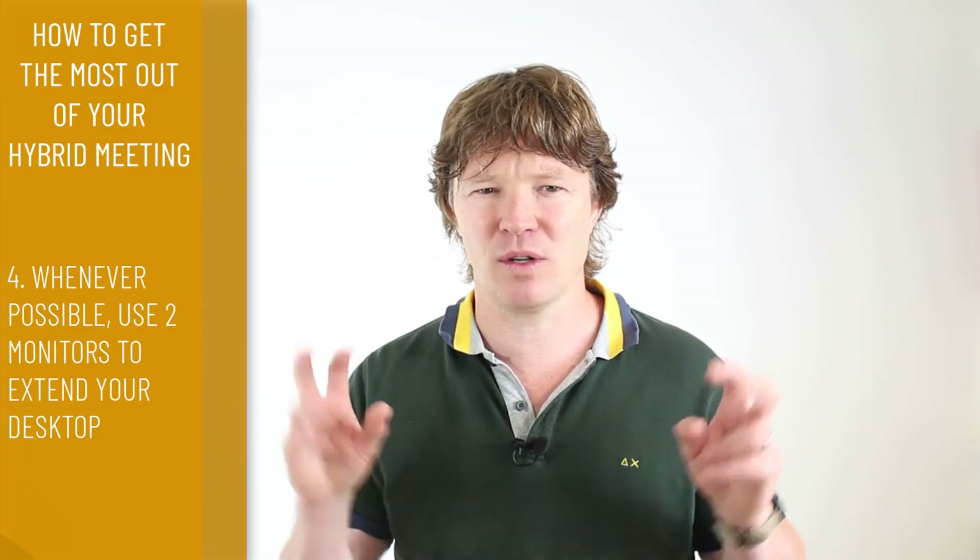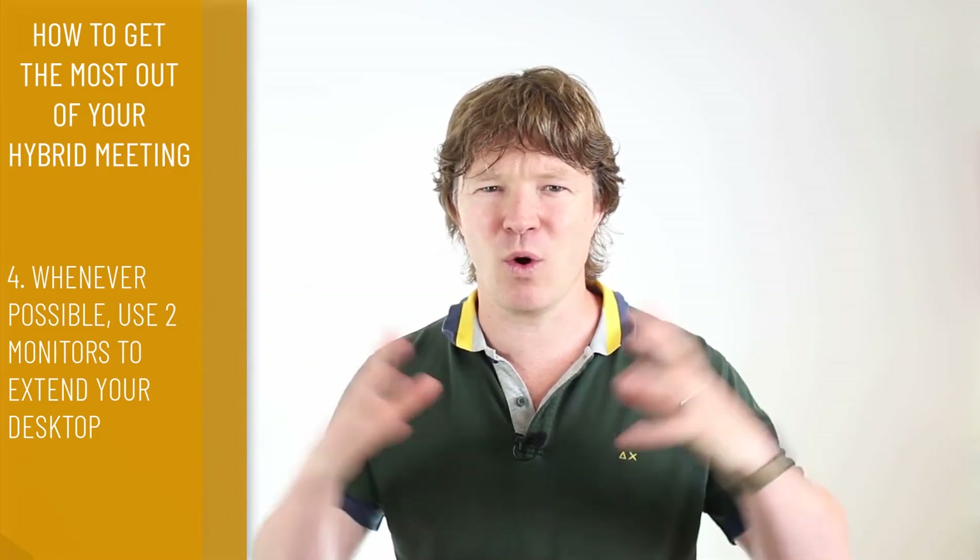Conversely, the office will also need decent speakers so that the audio from those online is clearly heard in the physical room. You don't really want to use the laptop speakers because they're not very effective unless everyone is huddling around a laptop, which is not comfortable. Point number four: whenever possible use two monitors and extend your desktop. This allows you to see all documents on one screen and participants on the other. With hybrid meetings, the more screen real estate you have, the more effective and easier it is to control documents and see everyone at the same time.